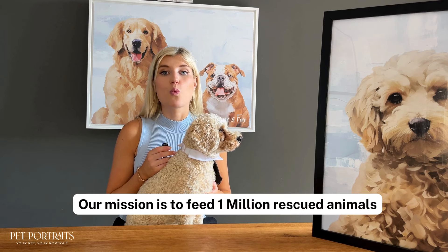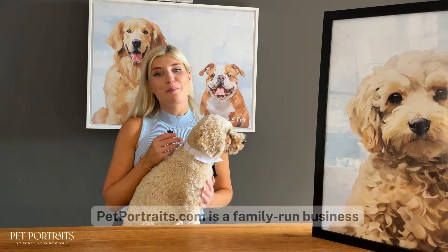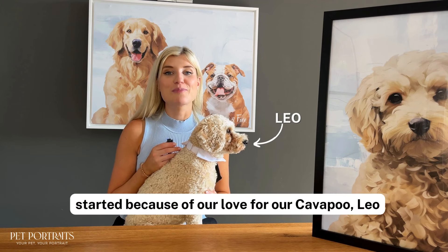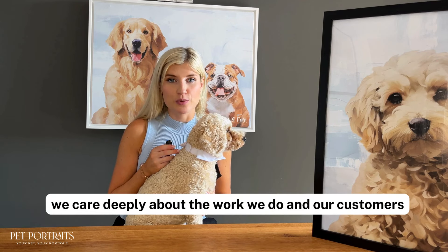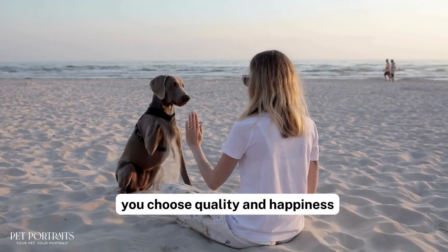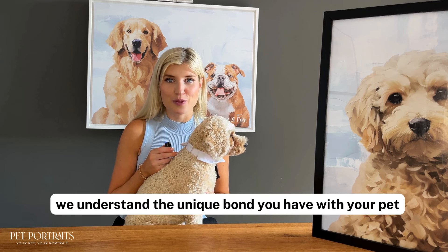Our mission is to feed one million rescued animals and we can't do that without you. PetPortraits.com is a family-run business started because of our love for a Cavapoo, Leo. We care deeply about the work that we do and our customers. When you choose us, you choose quality and happiness by people that understand the unique bond you have with your pet.